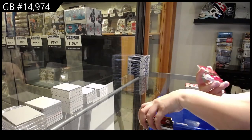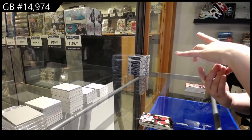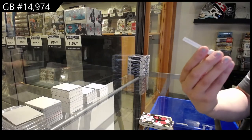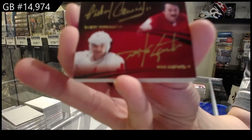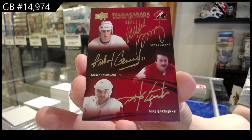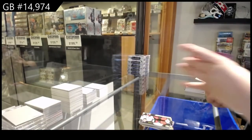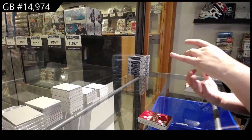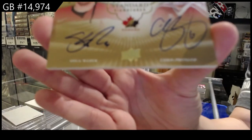Triple Team Canada signatures, number 15, Mike Bossie, Gilles Trottier, and Mike Gartner. And a winning standard duo signatures, number 15 of Shea Weber and Chris Pronger.